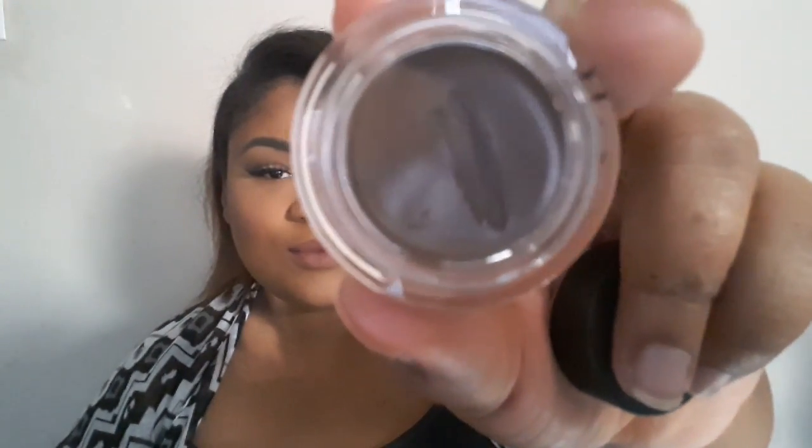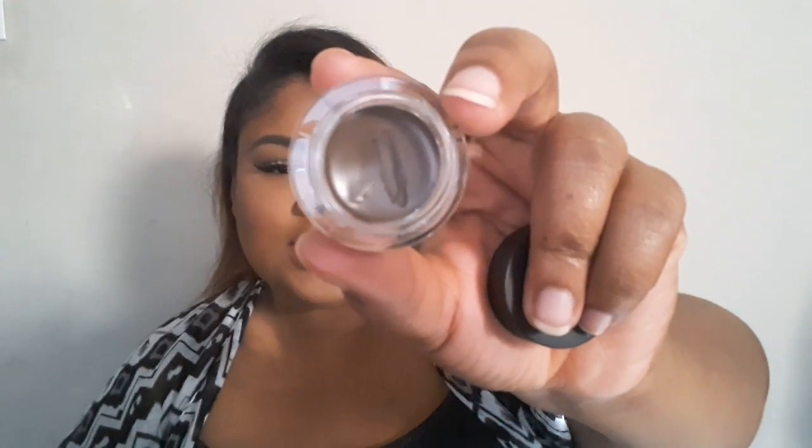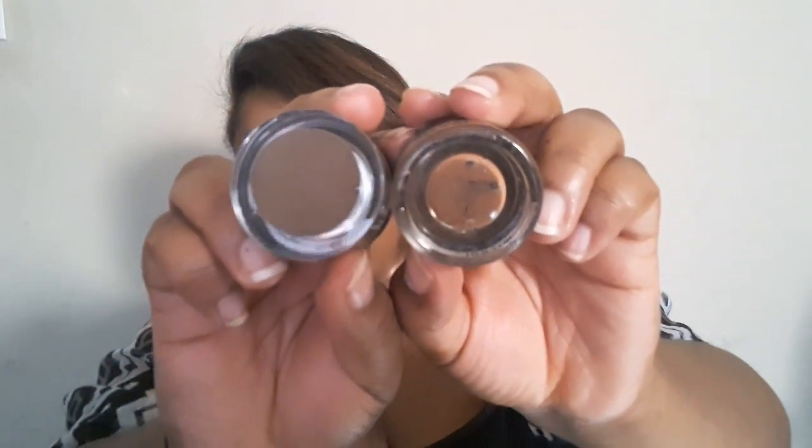It looks like it has a gray undertone — it looks really brown on camera but in person it looks like brown with a gray undertone. I did my brows with it today and I like it, but it just seems like it's a shade darker than what I used before.